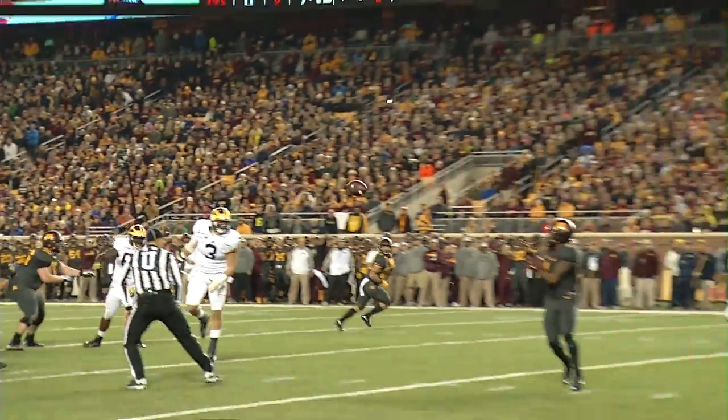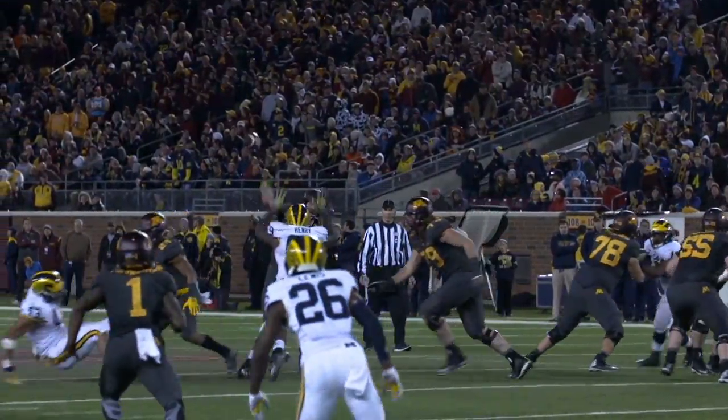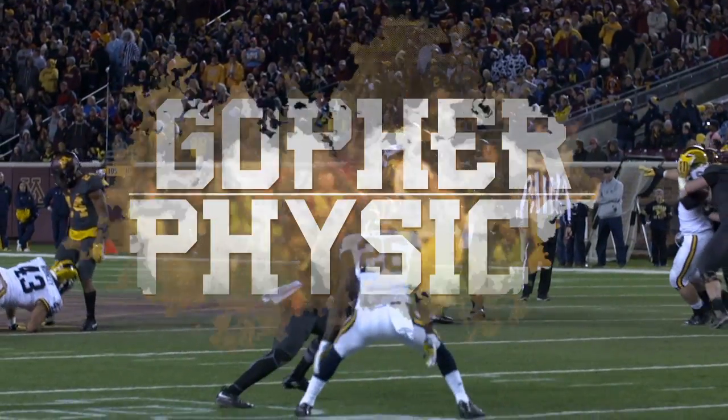The next time you see an accurate spiraling football headed to a Gopher receiver, remember it was the cannon of a Gopher quarterback that put it downfield.